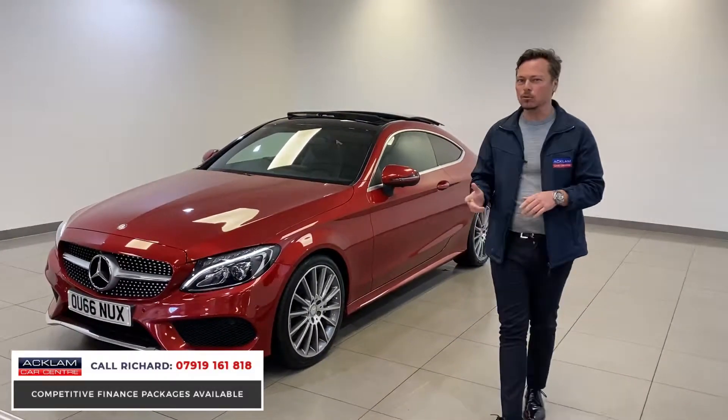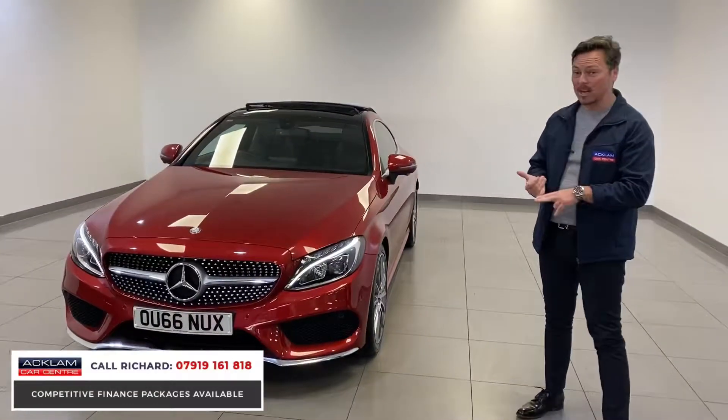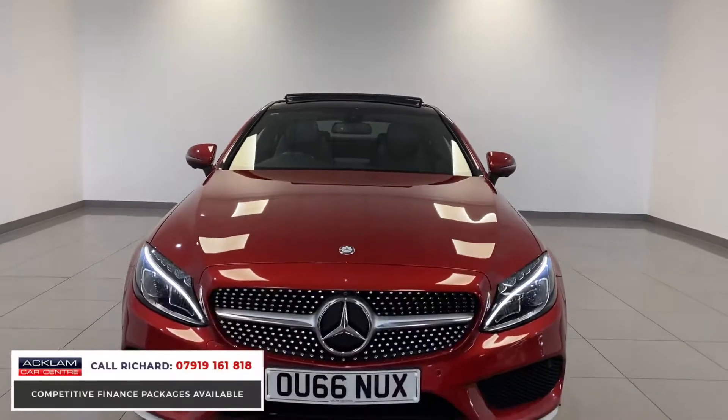This car's a 66 plate, done only 26,000 miles, just serviced in January. But the options on it as well are just phenomenal — it's got the 19-inch AMG multi-spoke alloy wheels.